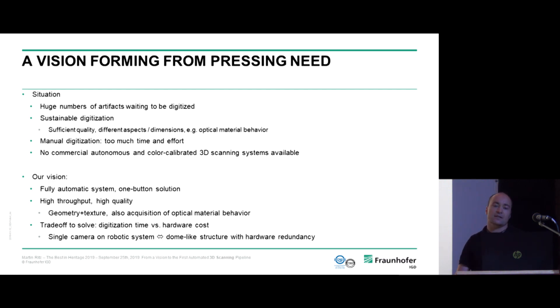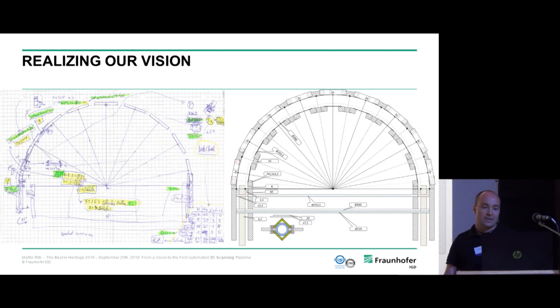There is one important trade-off to solve: digitization time versus hardware cost. You could use a robot arm holding a camera to capture all angles of an object, but this takes more time. At the other extreme are dome-like structures with massive hardware redundancy — many cameras and light sources shooting in parallel — but these are extremely costly. So what we designed is a scanner consisting of two rotating arcs both rotating about the same axis: one arc holding cameras, the other holding light sources. Using this structure, we can mimic a hemisphere of both camera perspectives and light perspectives, which is crucial for capturing material properties.